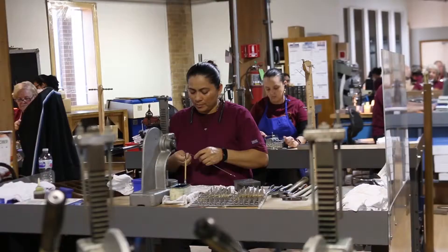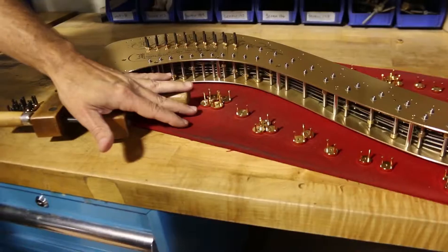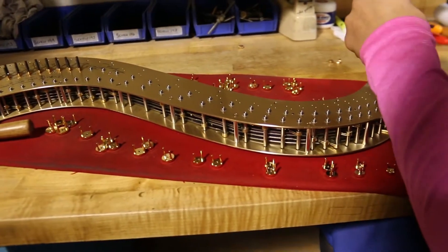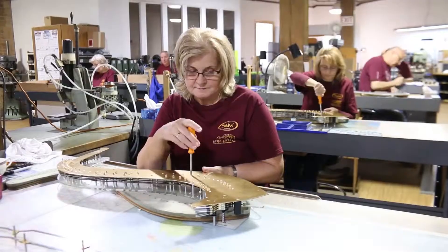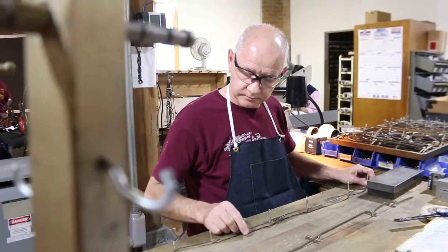So Lyon-Healy started building their own harp. We made a lot of huge improvements on the mechanism side that made it much more adjustable so that the player themselves could adjust it. We call this the mechanism — sort of the brains of the harp, if you want to call it that. And that's where the discs and the linkage up there that change the pitch while a harpist is playing.